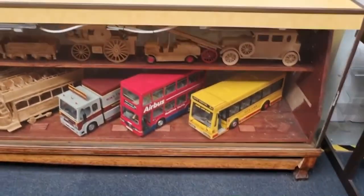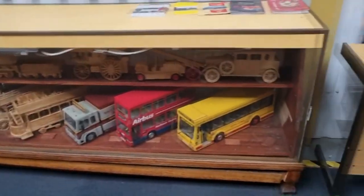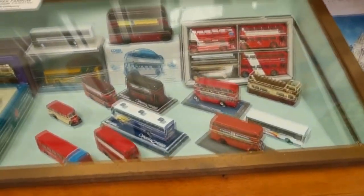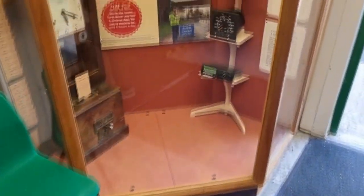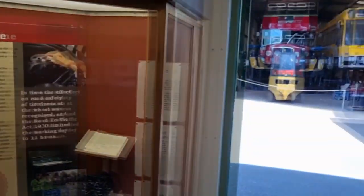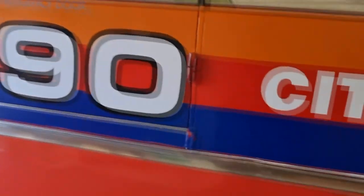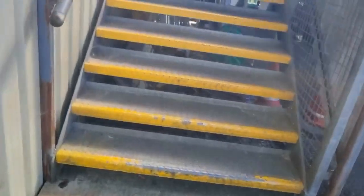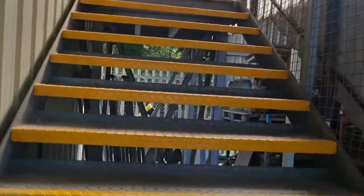Look how big these are — that's cool. Some more buses here — they've got some nice models of buses. We're going to go over there in a minute. We can go up there — we are allowed up here. This is the workshop area. Let's get up the stairs — be careful though, it's like a fire escape.